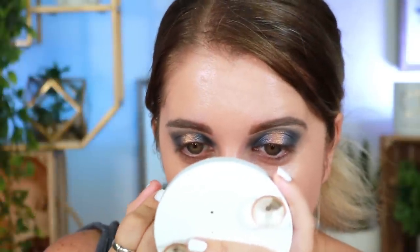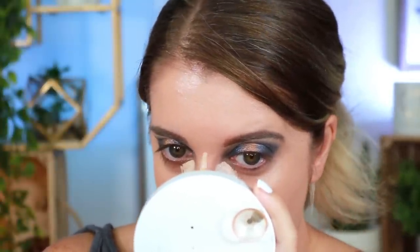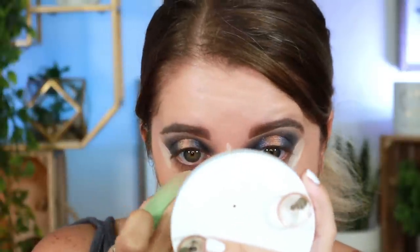For concealer, I gave you guys five options — Winky Lux, Fenty Beauty, Makeup Revolution, Milk Makeup, and Maybelline. This one won by just one point, and it was the Milk Makeup Future Fluid Concealer. I actually don't mind it at all — I think the one thing I'm not the biggest fan of is the applicator, but it's not a bad concealer in the slightest.